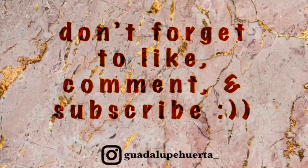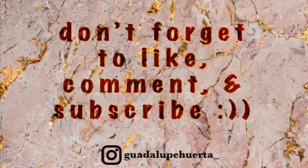Okay guys, this is my final look. I hope you guys like it. Thank you so much for watching this video — don't forget to like, comment, and subscribe. Until next time, bye!